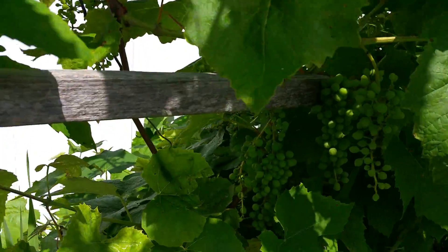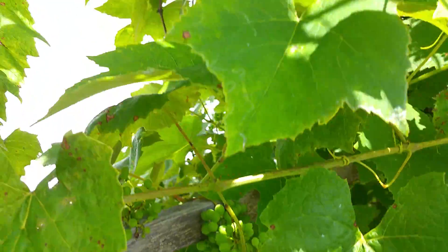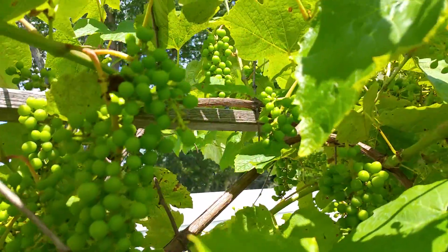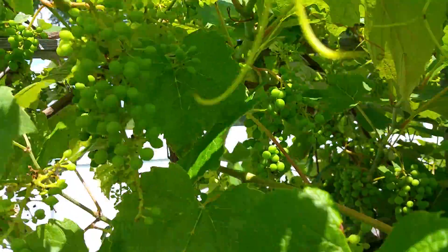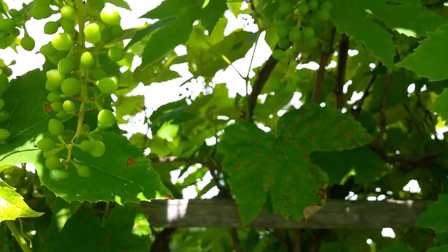I hope this is coming out — I can only barely see it — but look at this, it's just amazing, all of these grapes. Hopefully we'll get to eat a lot of them and share some with the birds. The chickens love them, so I hope to get a bunch for the chickens.